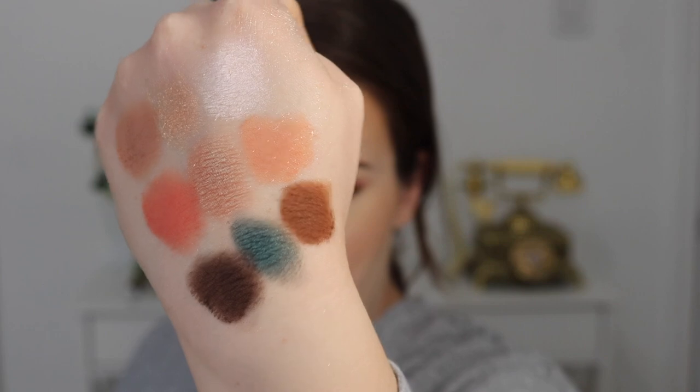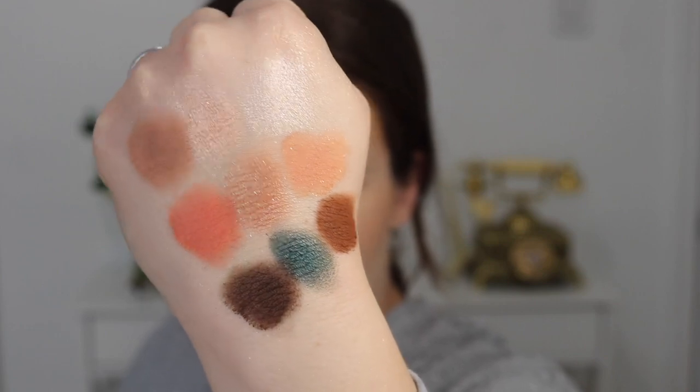The mattes in this one are especially creamy; the shimmers are okay. Then we have a Supershock duo for this collection as well. This one came a little bit broken but I kind of pressed it back in, because Colourpop Supershocks are so creamy. These two shades are permanent — I recognize them and I think I might have them already. I definitely have this one; maybe I'll give this one away since it doesn't make sense to have duplicates.